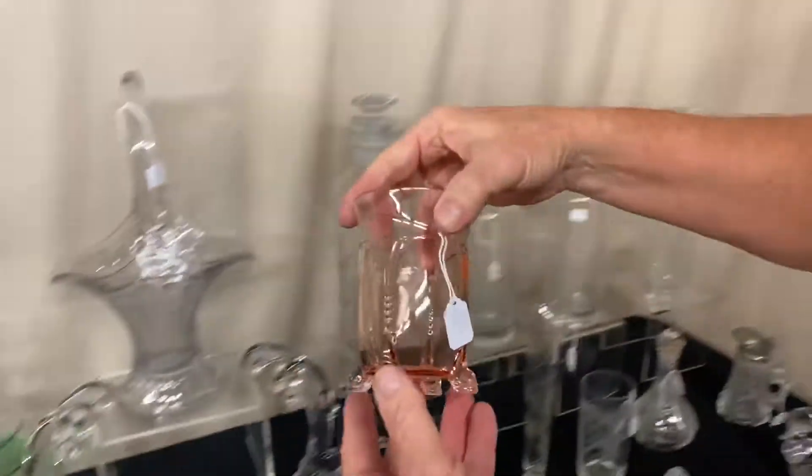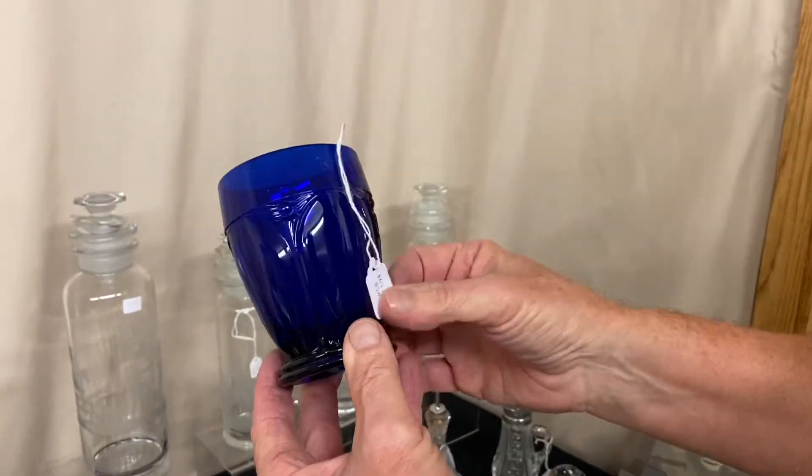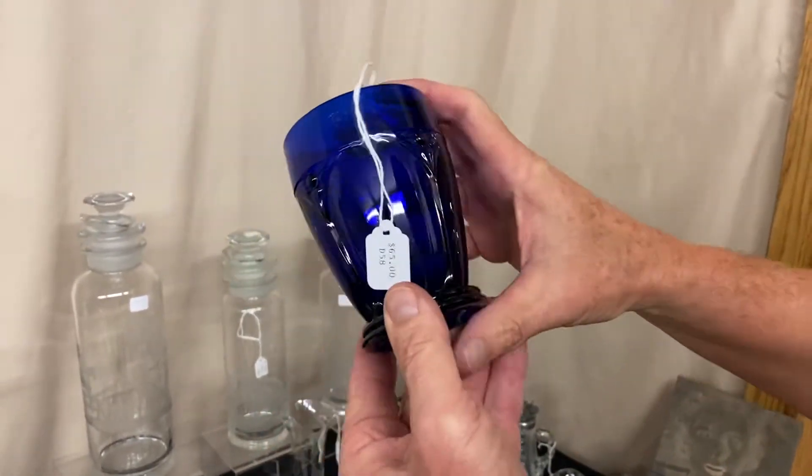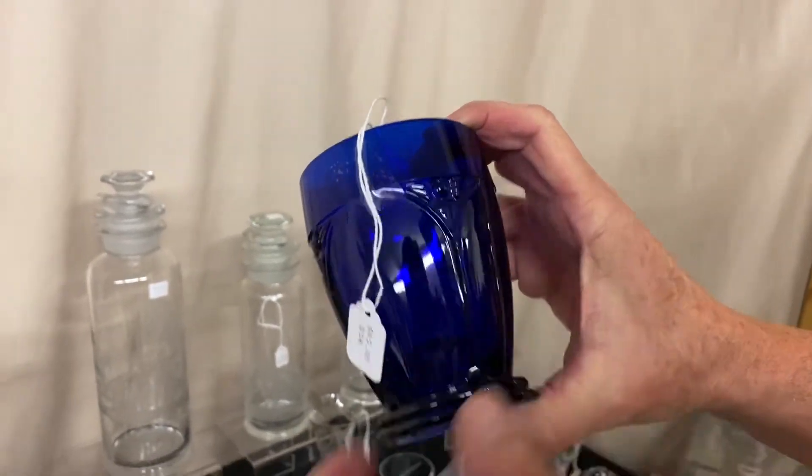We have an Empress dolphin-footed tumbler — these aren't easy to find — at $135. We also have an arch tumbler in Cobalt Blue marked at $65. It does have ever so slightly — a very, very tiny nick right there on it.